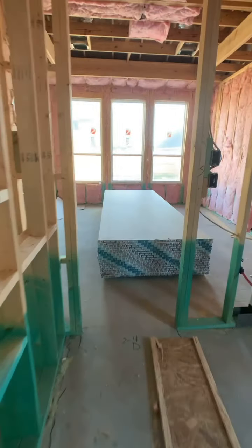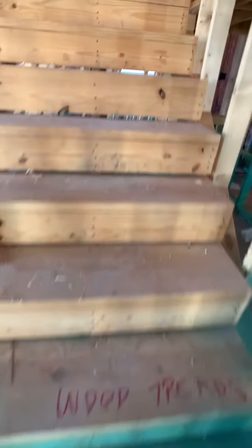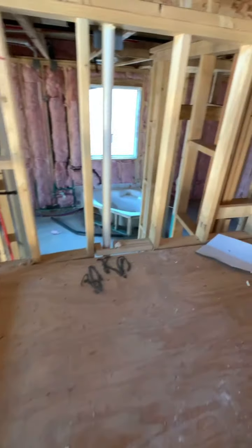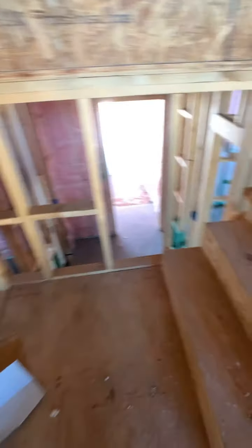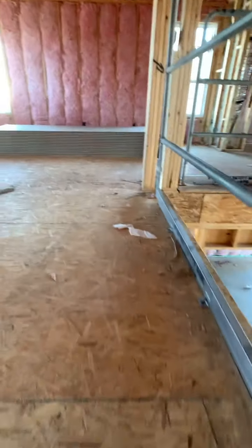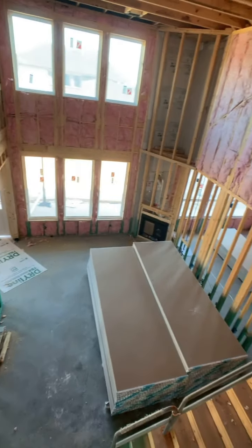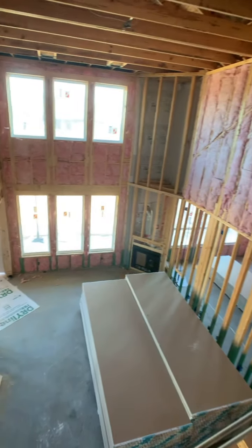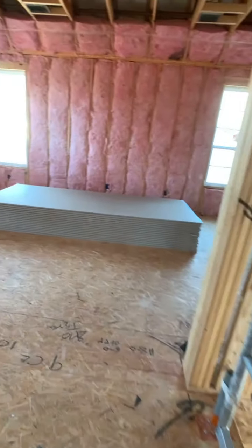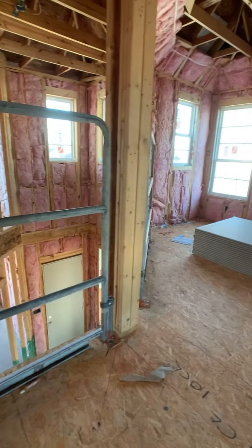Let's go check out the second floor. We are adding wood treads to the stairs, which will look super nice — the wood treads are like the wood flooring all the way through, and then the rest will be carpet. The first floor will be wood flooring in all the common areas; bedrooms and the second floor will be carpet. Here off to the side you can see all the railing with the iron balusters.